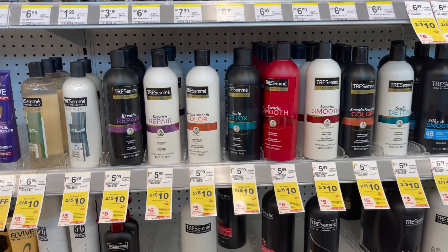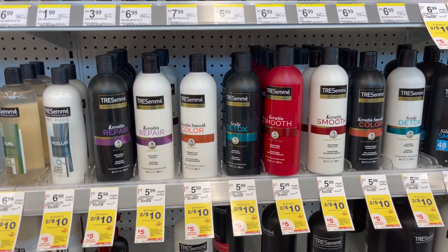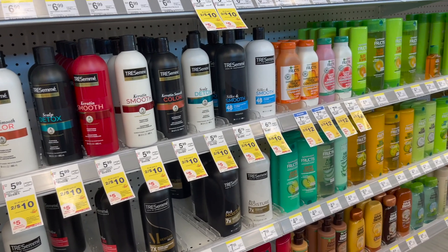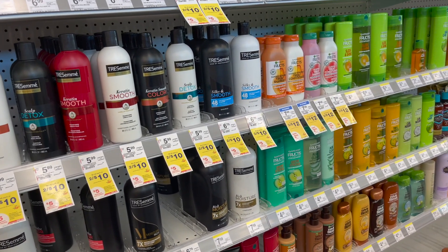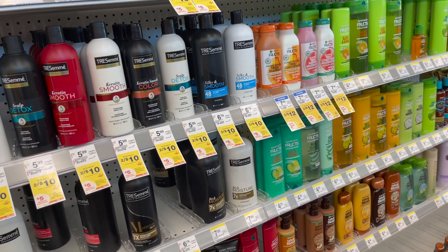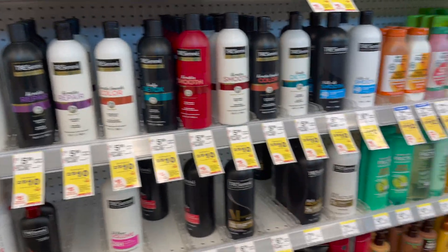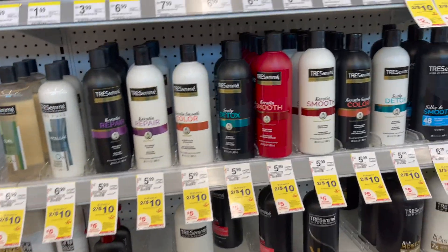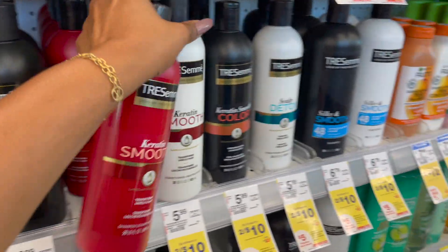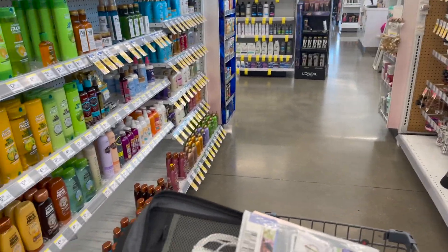The next deal is on the Tresemme. It's on sale two for $10. In my Walgreens app I have a $4 off two coupon, and we also have a $4 off two from our Super Saver for the month. So if you wanted to do this deal twice and you have this coupon, you definitely can. I'm going to go ahead and pick up two of the Keratin Smooth and two more, and then grab the toothbrushes.